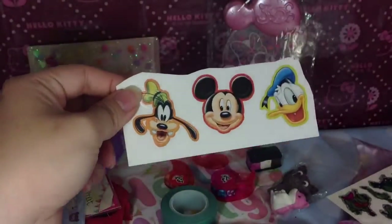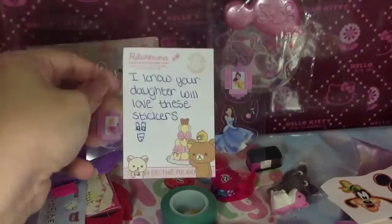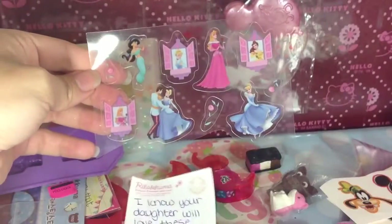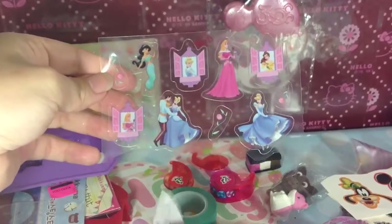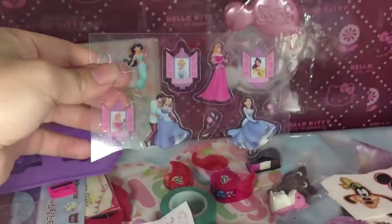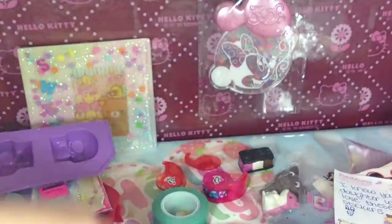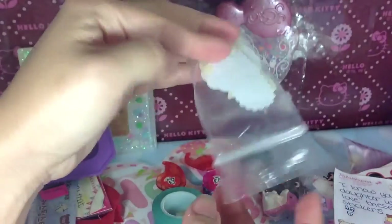And then these ones here. And then she put a note that says, "I know your daughter will love these stickers." And yes, she will absolutely adore them. She loves Disney princesses and she'll love this — so I can make charms out of these. So thank you, Evelyn. I'll make one for her backpack. And then this one here, which is a bag of sticker flakes.